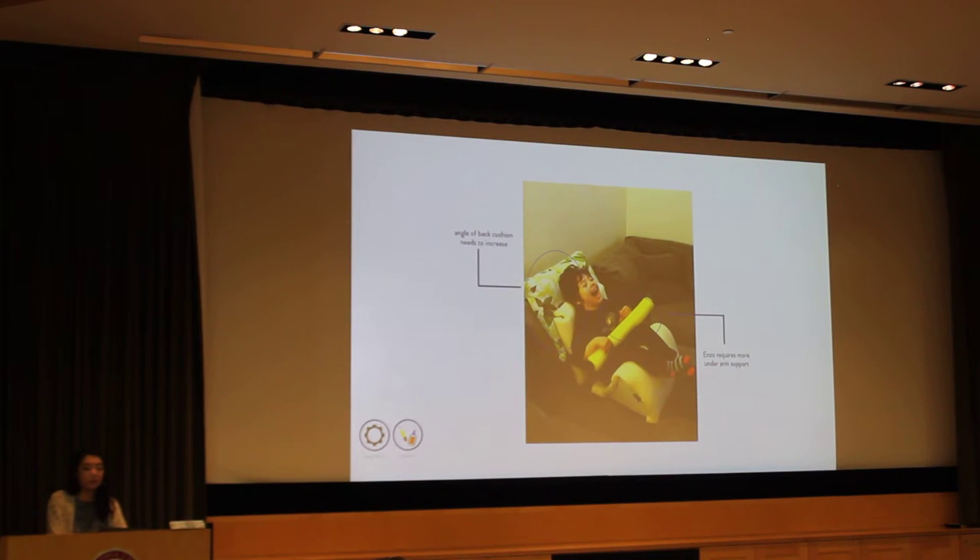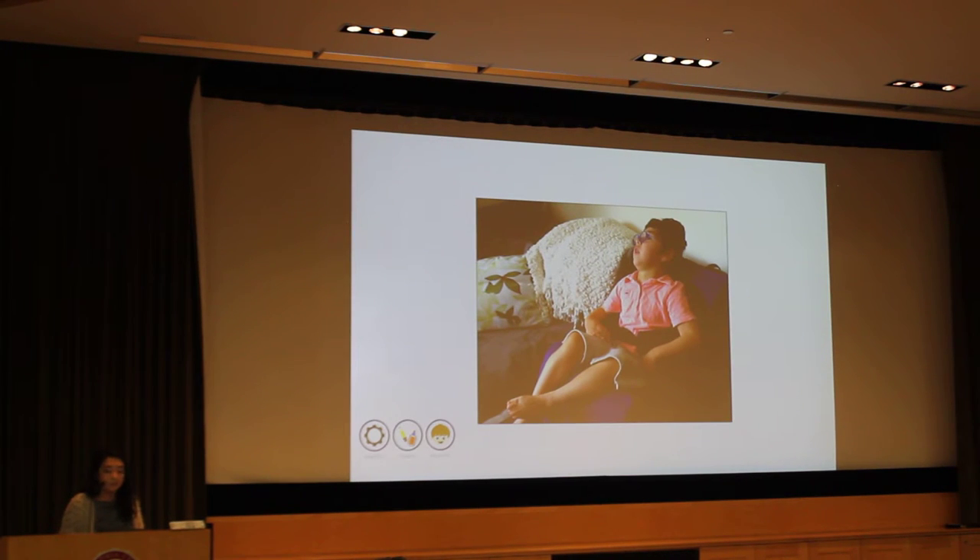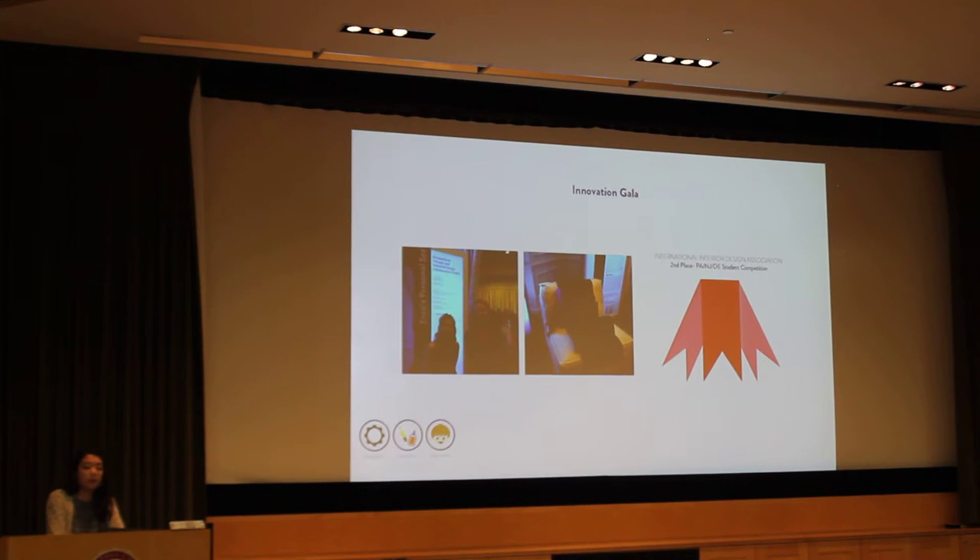This was the first prototype we brought to him. Besides the materiality, we noticed that the angle of the back cushion needed to increase — as you can see, we had to place a pillow behind him. The arm support also needed to go more underneath his armpits rather than in front of him to prevent him from moving side to side. This is Enzo in his final seat, made from an easy-to-clean canvas material. This product was featured at the Celebration of Innovation Gala at Philadelphia University last spring, and also won second place at the International Interior Design Association Regional Student Competition.